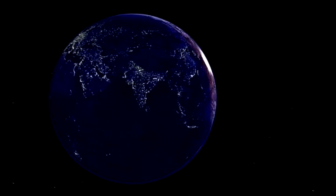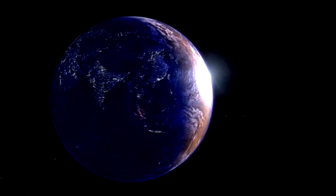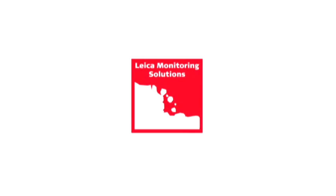Whatever it is you need – hardware, software, innovative technologies or more – the answer is Leica Monitoring Solutions.